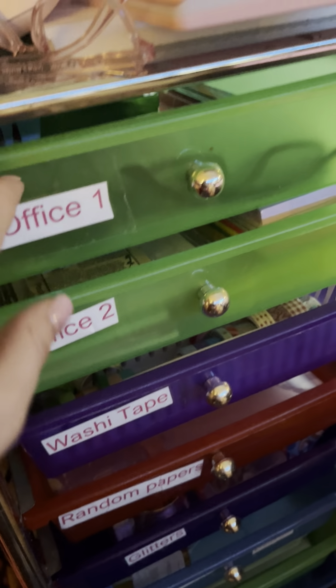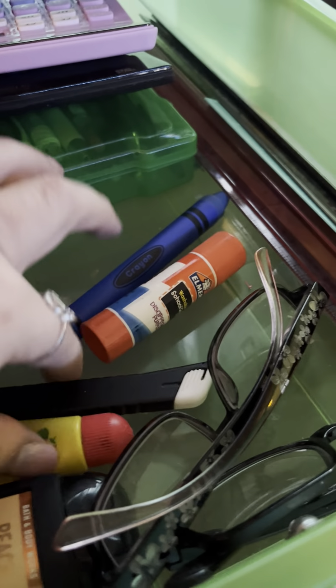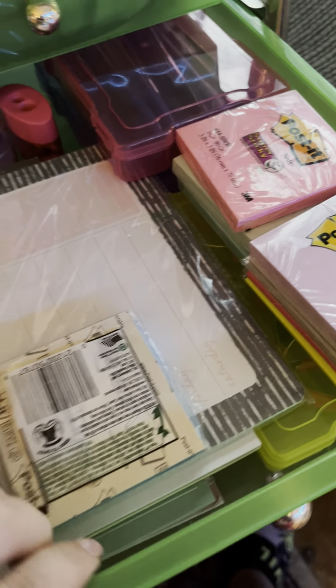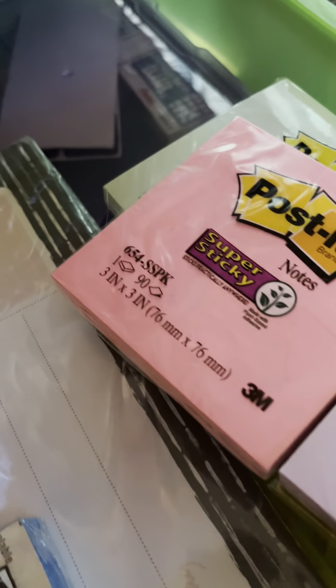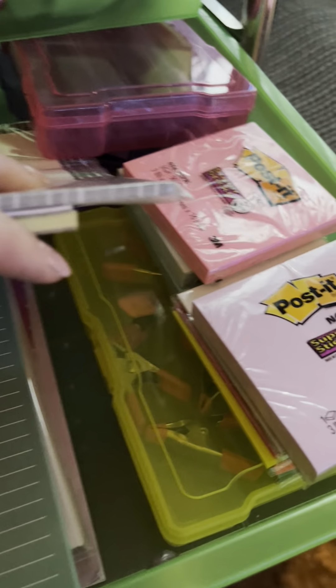Then here I have what I call the office station, section one and two. I have extra scissors, calculators, extra pens, my rulers, reading glasses, and knives — I need to put those back over there. Hand sanitizer and a couple of other things. And over here I have stuff I'm not using at the moment but it's still sealed — extra pens, extra erasers, extra pencil sharpeners, Post-it notes, little clamps, and notepads. This one drawer is all my washi tape, though for some reason I have scissors in it.